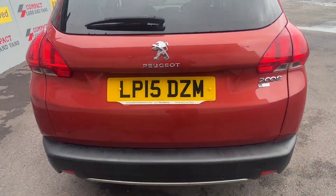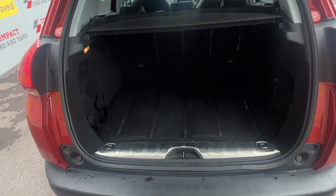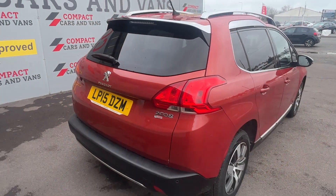The Peugeot is powered by an efficient 1.6 litre diesel engine which returns a huge 70.6 miles per gallon on a combined cycle and is only £20 a year to tax.